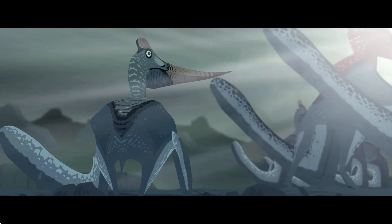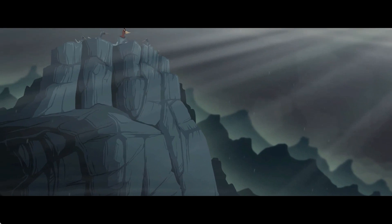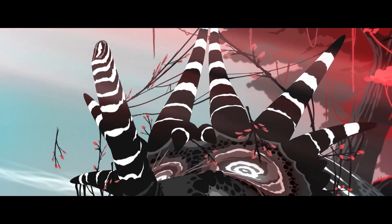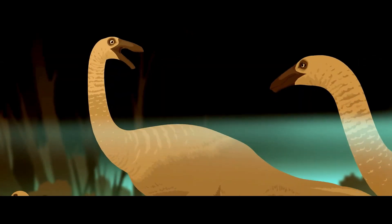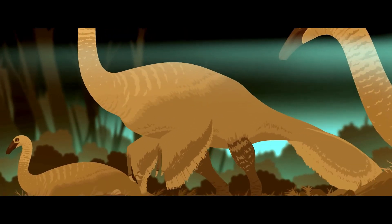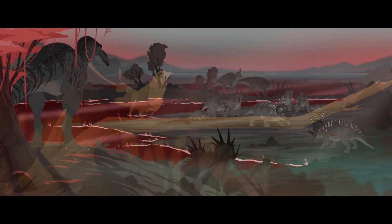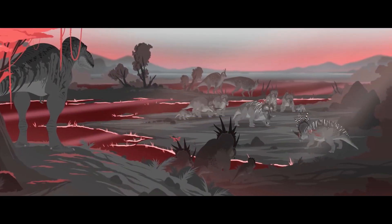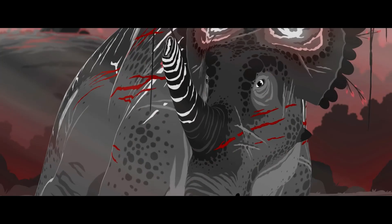Accuracy-wise, the show does pretty well too. Almost every design is based off of some kind of special fossil, such as an asymmetrical frill on Storachosaurus or a healed bite mark on Edmontosaurus. All the right animals have feathers, and almost every dinosaur has lips. Every terrestrial reptile with teeth today has lips, so it's likely that dinosaurs would have them as well. All the animals have a good amount of soft tissue as well — they look well fed.